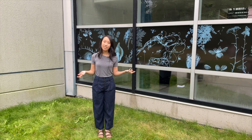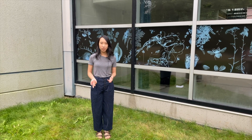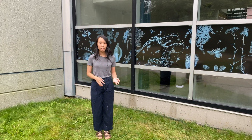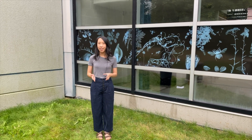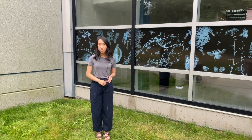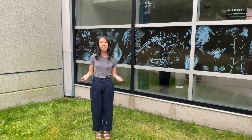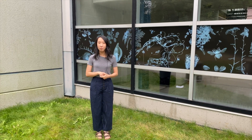We will be making cyanotype prints, as I mentioned earlier. It's basically a photographic printing process where we use a combination of sunlight and specially treated paper. With that, we're going to use some flowers, leaves, and other found objects — basically nature items — to create our composition. And with the help of the sun, we're going to make something really awesome.